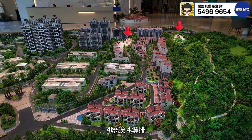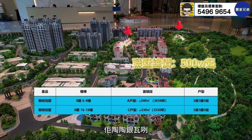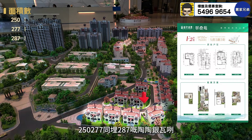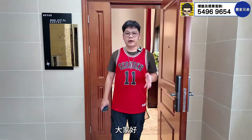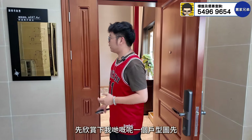There are units of various configurations available. We have sizes of 330 and 340 square meters. The total amount starts from 500,000, with options at 250,000, 277, and 287. Let's take a look at the unit on camera now.